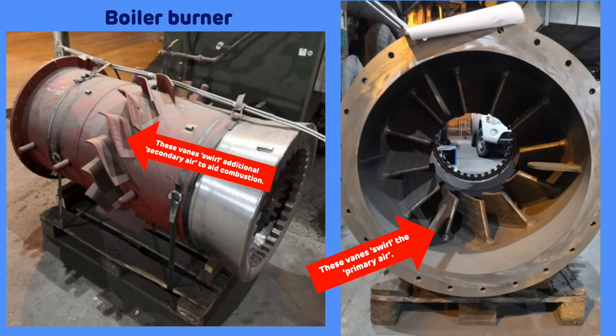In these photographs we can see a new burner waiting to be fitted into the boiler wall. The veins on the inside are what swirl the primary air that is carrying the pulverised fuel into the boiler. The veins on the outside swirl additional air to aid combustion — we call this secondary air.